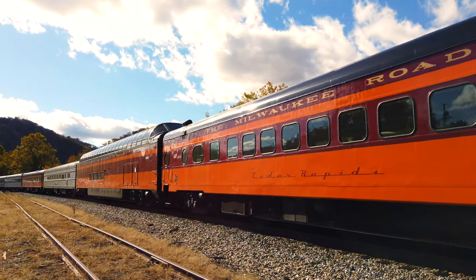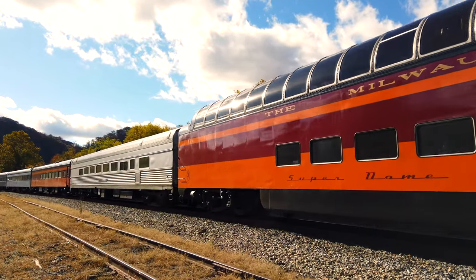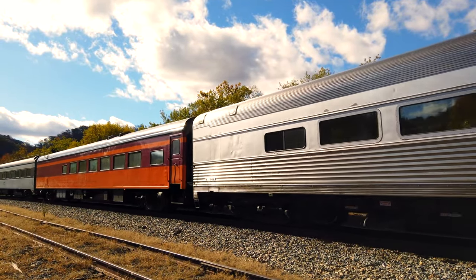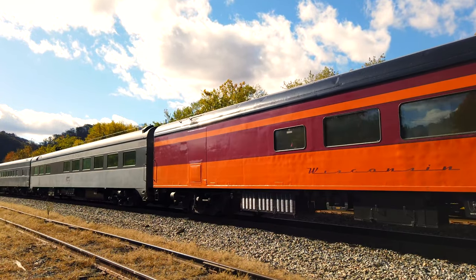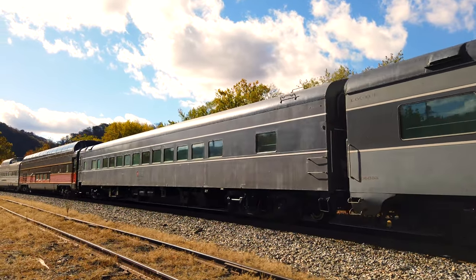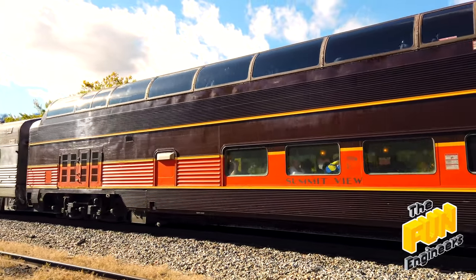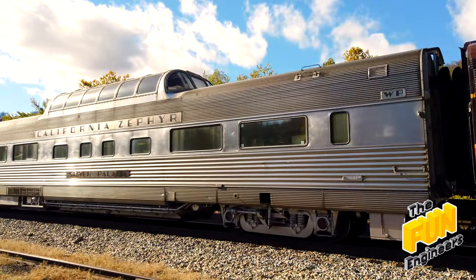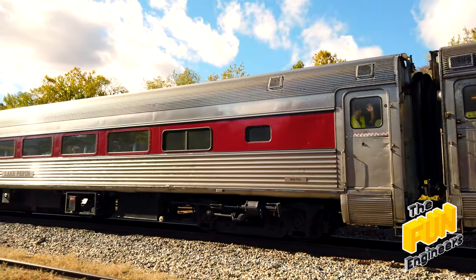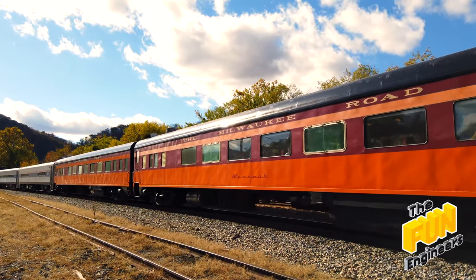Cedar Rapids, the old Milwaukee Road. The Superdome, Fox River Valley, and then here comes Wisconsin Valley, and the Southern Pacific Overland Trail, and another Pacific Trail. Oh, here's a Superdome — look at that. The Summit View, and my favorite, the California Zephyr — look at that baby, woohoo! Silver Palace, and there's Lake Pepin, and the Milwaukee Road.